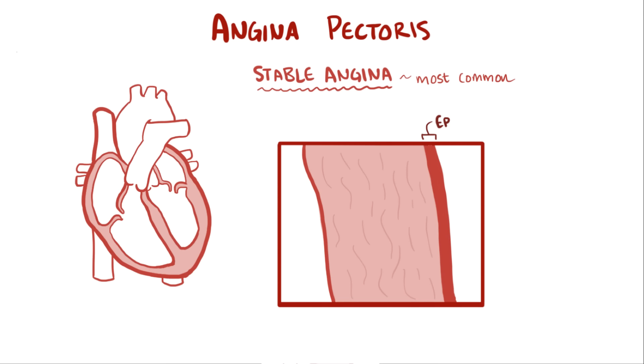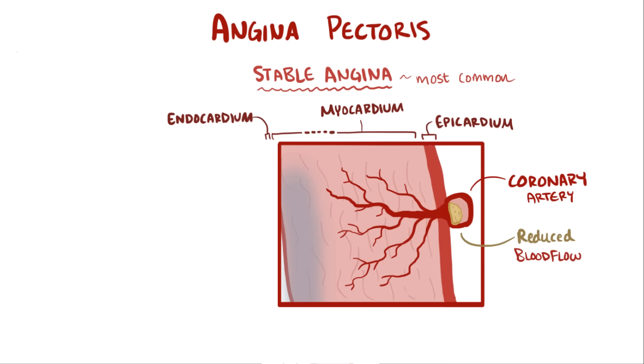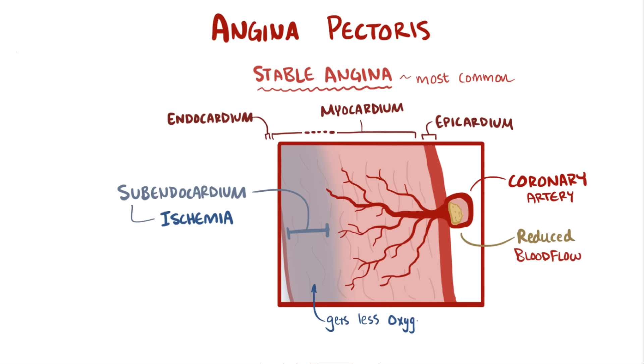Whatever the case, the heart needs blood. If we look at the heart wall, there are three layers: the outermost layer, the epicardium; then the myocardium in the middle; and then the endocardium inside the heart. The coronary arteries start up in the epicardium and then dive down and supply all the heart tissue. If blood flow is reduced or the myocardium is thicker, blood has a harder time reaching the deeper layer just under the endocardium, called the subendocardium. Therefore, the classic finding with angina is subendocardial ischemia, meaning less oxygen is reaching the region just under the endocardium.